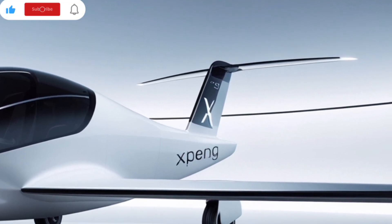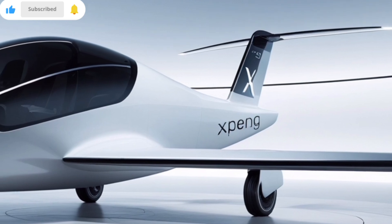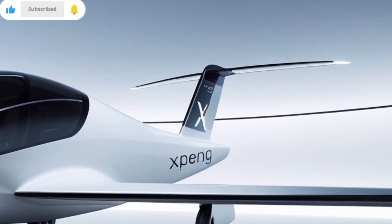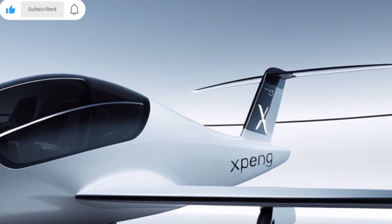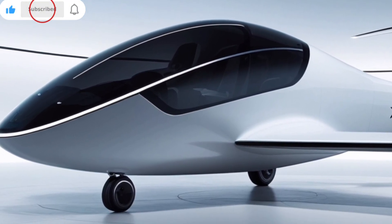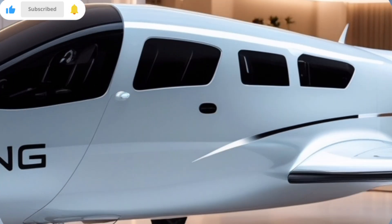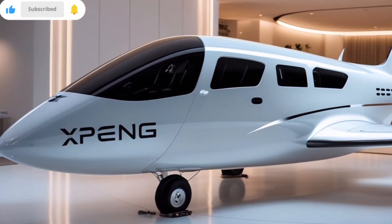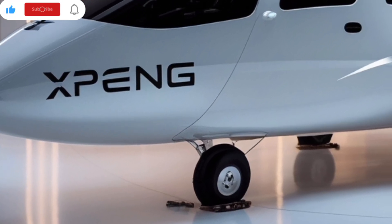The X2 allows for around 35 minutes of flight time on a single charge. While that may not sound like much compared to traditional vehicles, it's more than enough for short urban trips, which is exactly what Xpeng envisions. The X2 is designed for low-altitude city flights, potentially eliminating traffic congestion and redefining urban mobility.